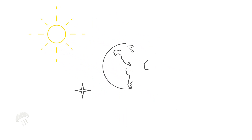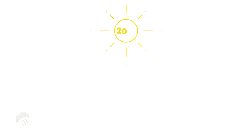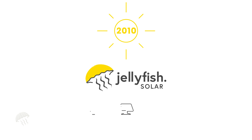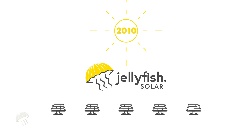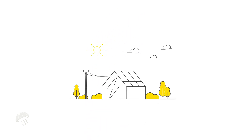There is an estimated 5 billion years of solar energy to harness. Jellyfish Solar have been interested in renewable energy for over 20 years and first started installing solar panels in 2010. Our mission is to empower you to take advantage of the best solutions for energy capture and storage.